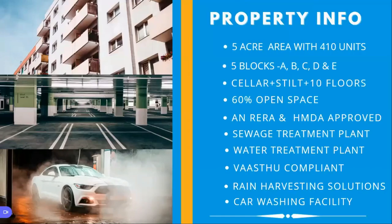Now we're going to talk about the property itself, which is under construction across a five-acre area with 410 premium flat units. These 410 units are divided into five blocks: A, B, C, D, and E. Each block consists of a cellar, a stilt ground floor, and ten floors above it. It is 60% open space with a sewage treatment plant, water treatment plant, and rainwater harvesting solutions. All flats are Green Building compliant. You also have a car washing facility inside the premises.